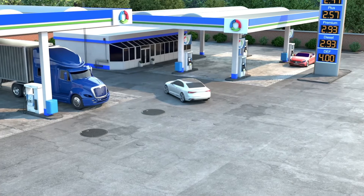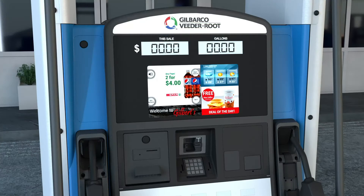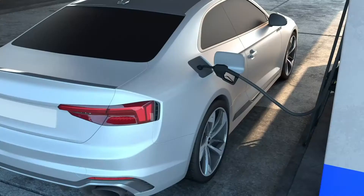When you pull into a site to fuel your vehicle, VitaRoot's integrated site solutions are working behind the scenes to ensure the fueling system is functioning properly and delivering the fuel requested.